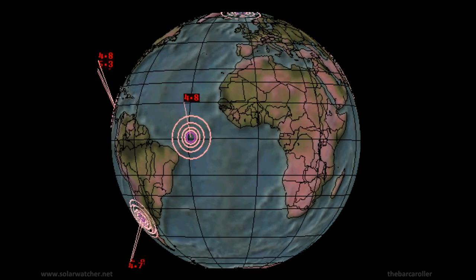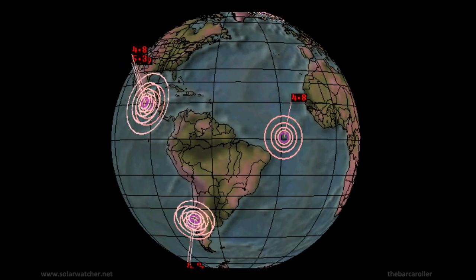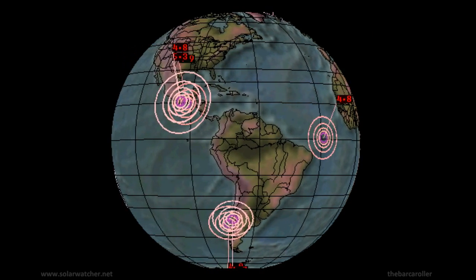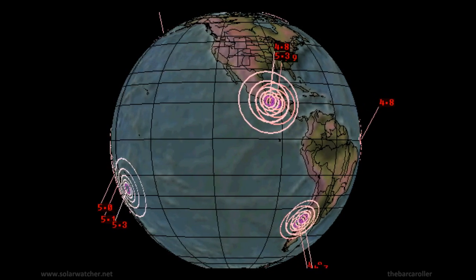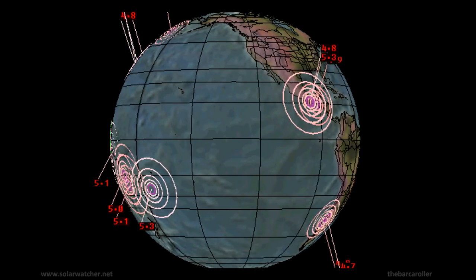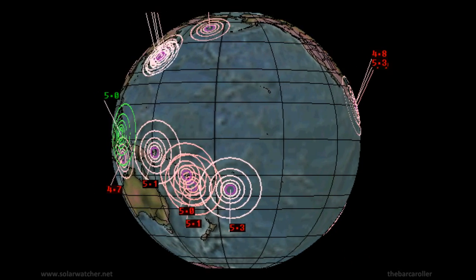Greetings. This is a volcano and earthquake watch for February 20th through to February 25th. Two significant coronal hole formations rotating through the earth-facing position in the coming days represent a potential of one or two 6.8 magnitude earthquakes during this watch.